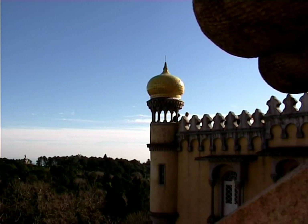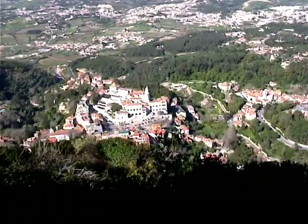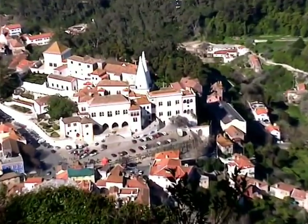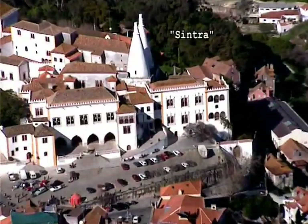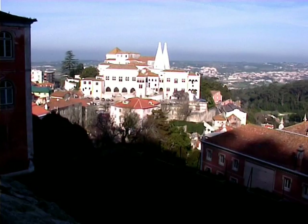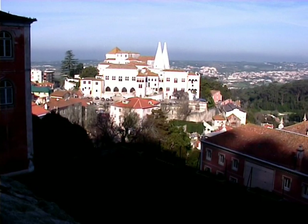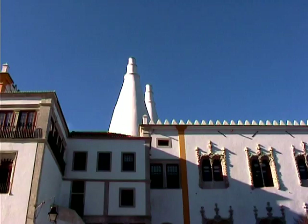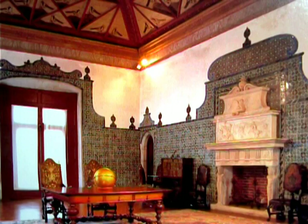Farther down there is another palace built almost 450 years before Pena Palace. It has two chimneys, 33 meters high each, as inside royal banquets were prepared after the royal chasing here in the forests of Sintra. This is the most ancient royal palace that is in Portugal.